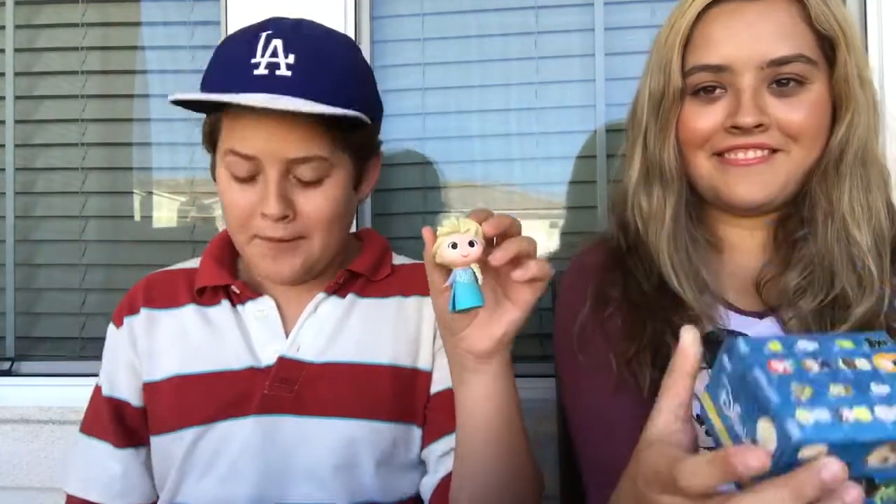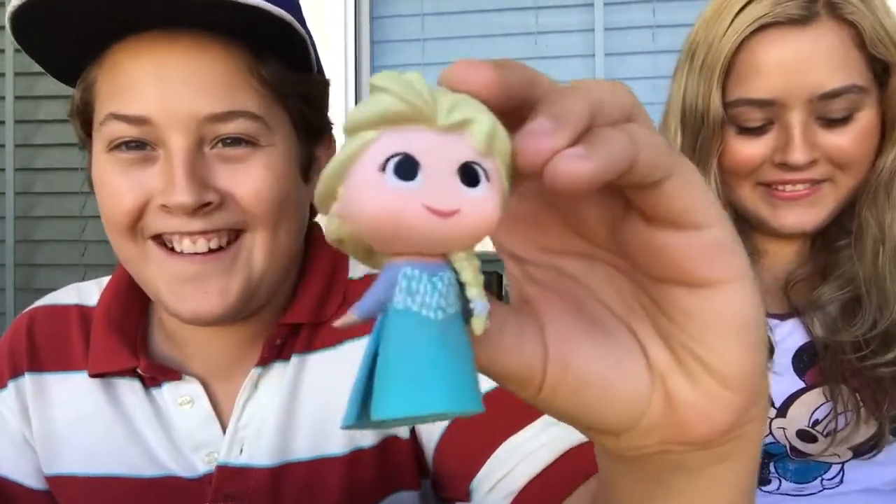Let me just open it. It comes in a little black bag — it's pretty cool. Oh my god, they're pretty big! You got Elsa! Yeah, the most common — of course. She's super common but she's pretty cool.